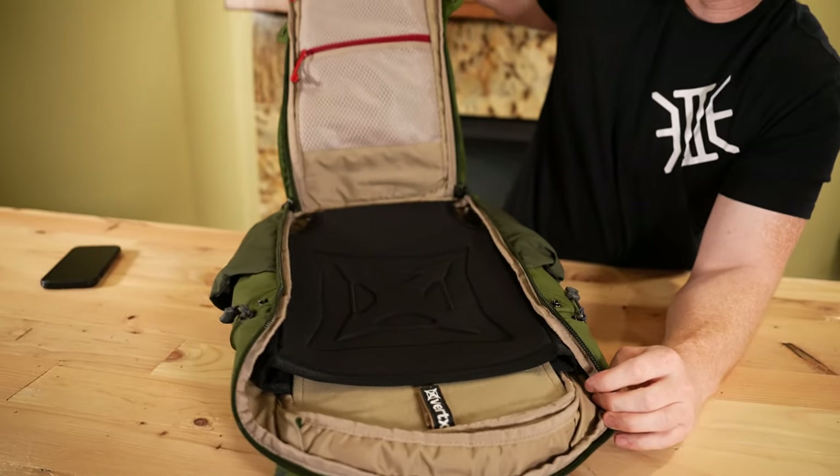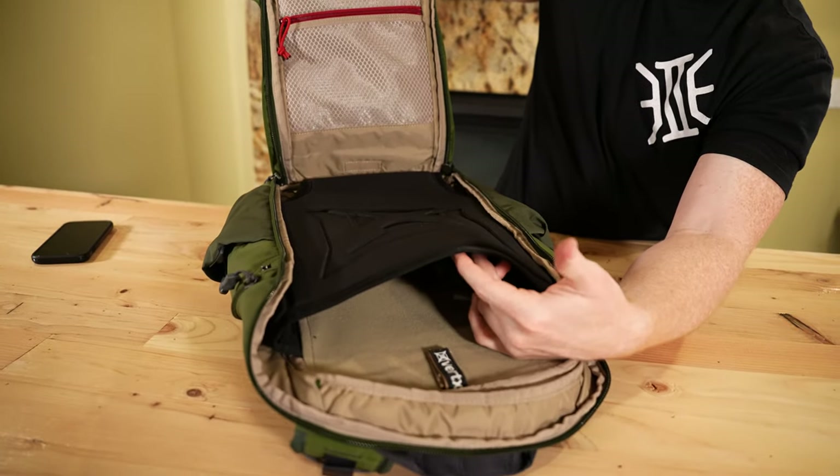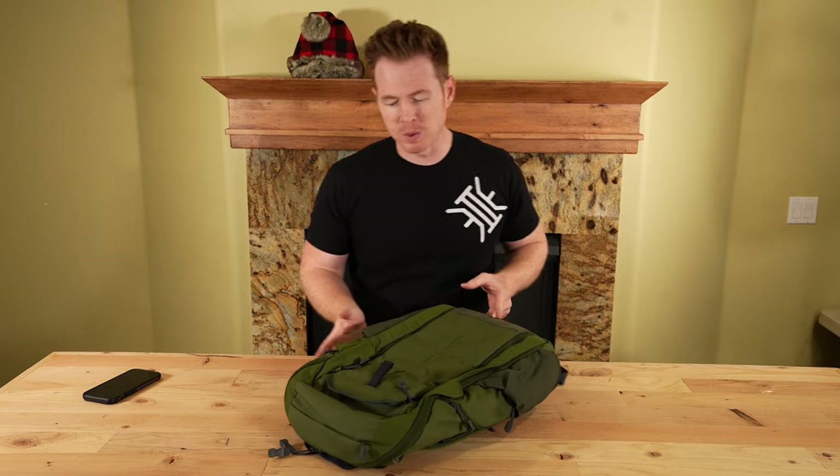Which bag are you liking the best so far? I was just telling Chris that the Mystery Ranch Three-Way — if it wasn't for travel, if it was just hopping in the car and going to the office — I think I might like that Three-Way the best so far.